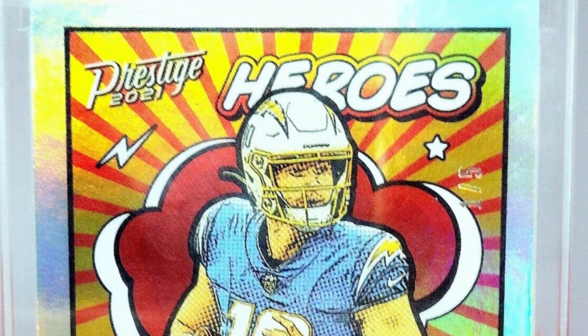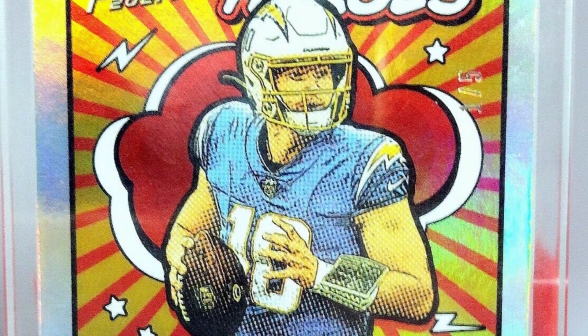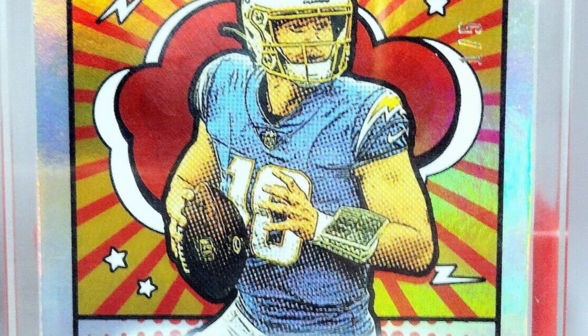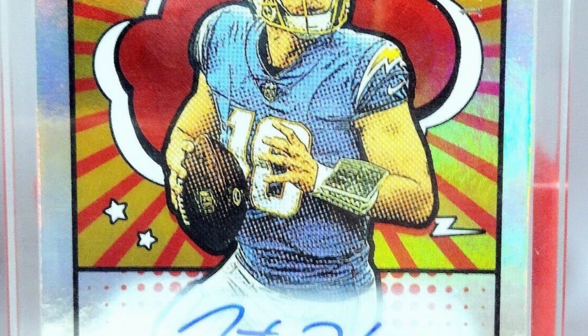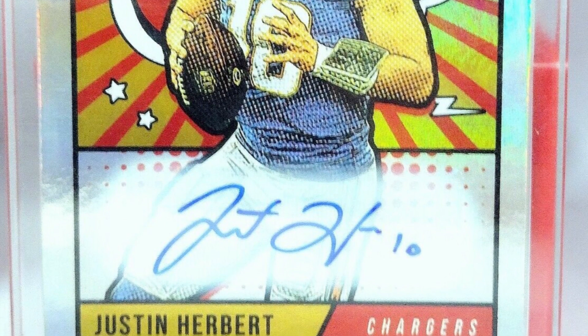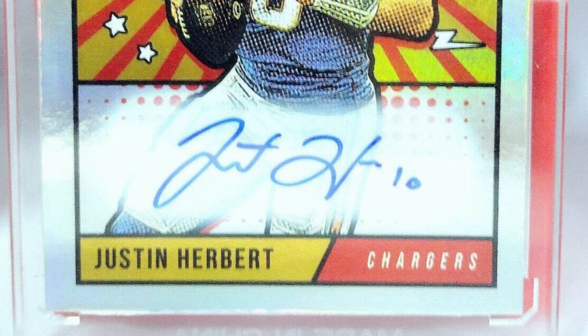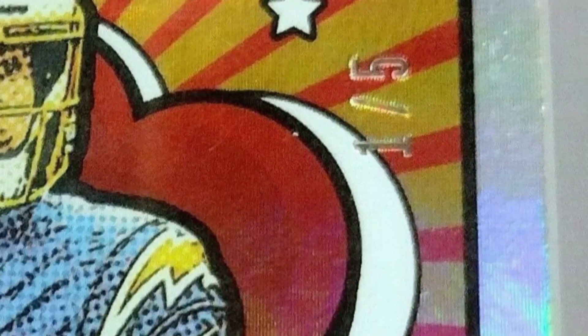Here's a Justin Herbert card that has not been graded. It is numbered one of five and is signed by Justin Herbert himself. It is the 2021 Prestige football card. This is awesome — a 2021 card, ungraded — sold for $14,000 on eBay. Can you believe that?